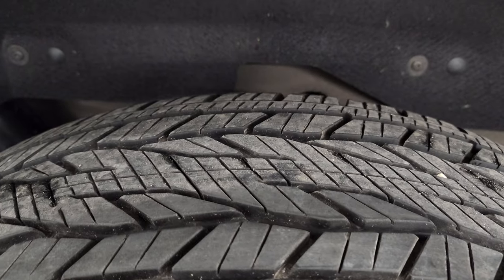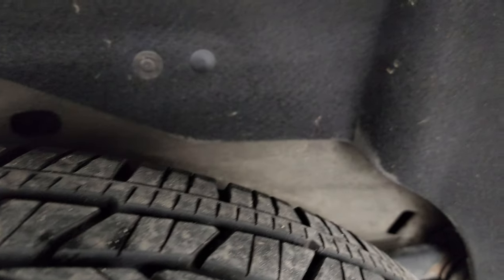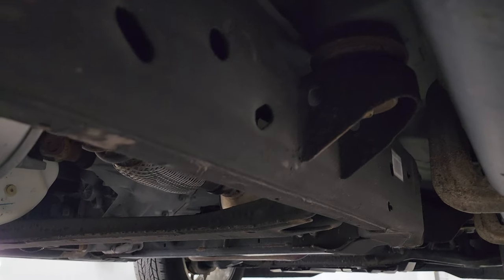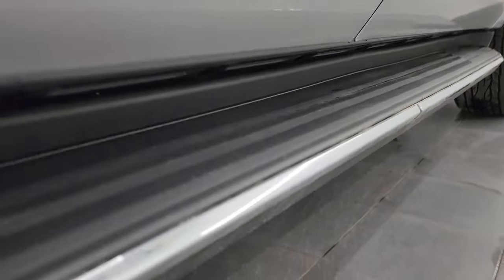The back tires have just as much tread as the front tires, maybe even a little bit more, and the frame and underbody are in really nice condition. Didn't see much for corrosion, and it comes with the nice factory running boards.